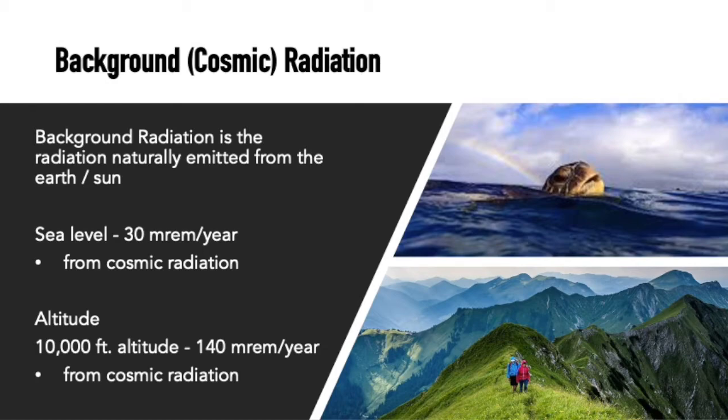Background radiation exists at about 30 mrem per year from cosmic radiation at sea level. If you're higher up in the air — about 10,000 feet — the atmosphere is thinner and you get about 140 mrem per year from cosmic radiation. The average oil field worker dealing with decommissioning work is allowed around 5,000 mrem per year. That is definitely not the same as walking through a sunflower field.